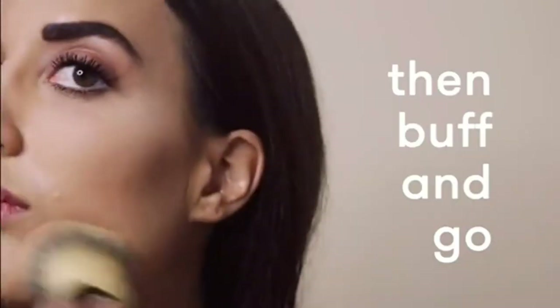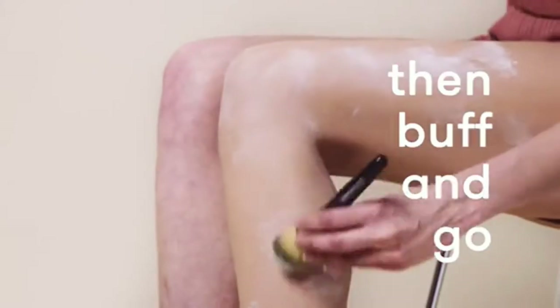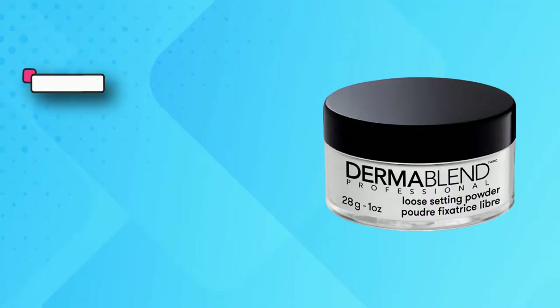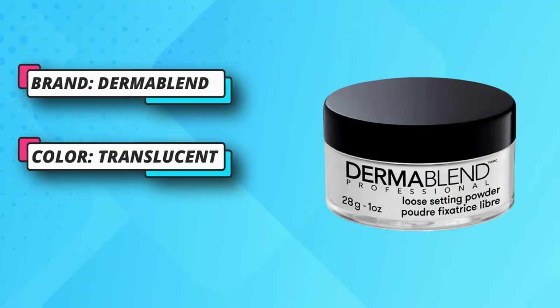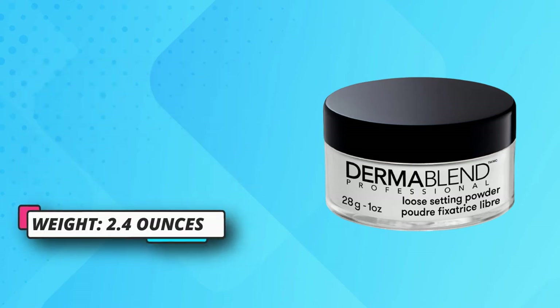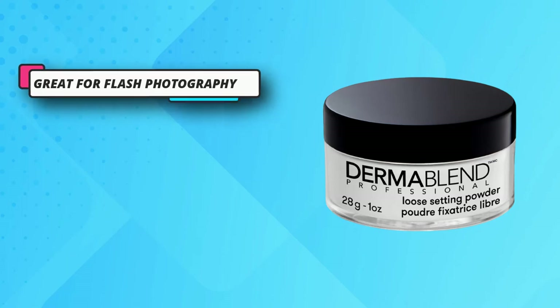Finishing Powder Makeup appears white but applies clear. Powder for a long-wear matte stay, great for flash photography. Baking Powder Makeup for all skin tones. Fragrance-free, oil-free, lightweight powder for oily skin and dry skin. Apply and pat on generously over makeup and set for 2 or more minutes, then buff off.